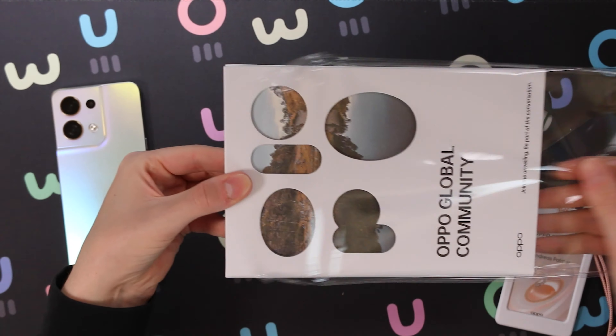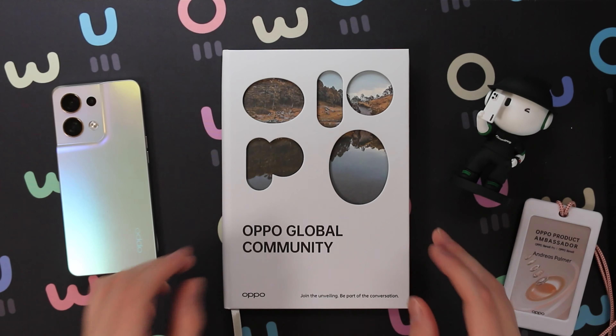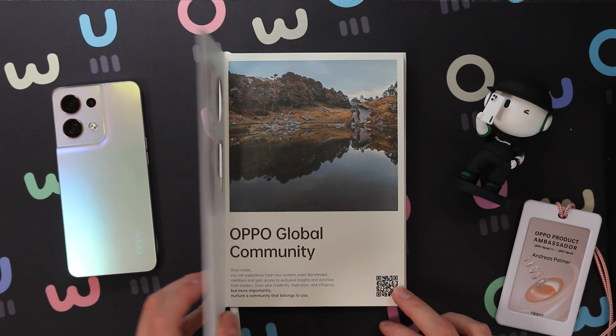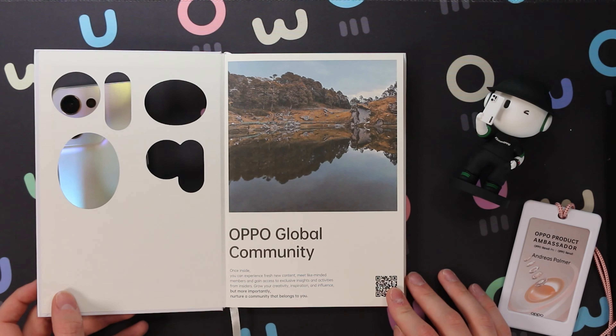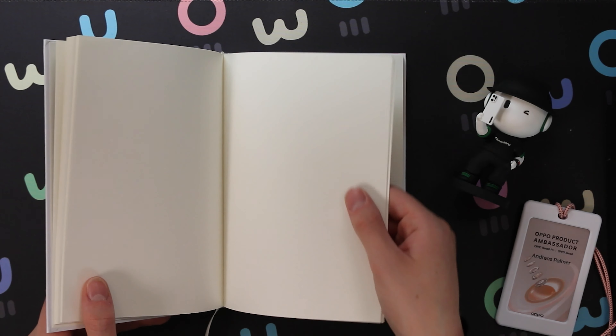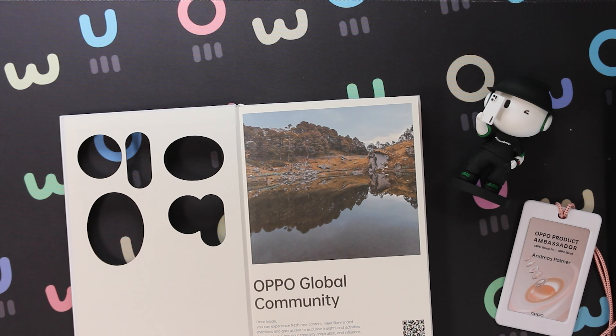Last but not least, we have here the notebook. This is super cool because it's just a really unique and astonishing way of presenting photos of the ambassadors. Opening it reveals the full picture, and inside we have a really lovely high quality notebook. This would be an amazing way to write down a journal, put down notes, and have it as part of your memory as an OPPO ambassador. And once again, we have a QR code — I'm very curious where that leads, so let's have a look.